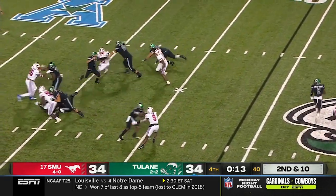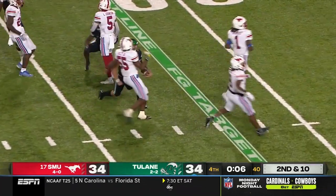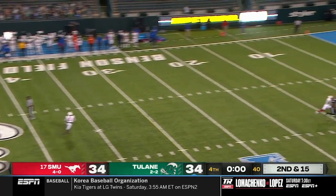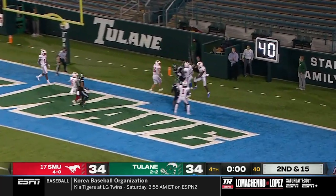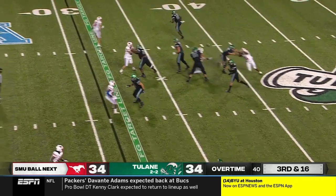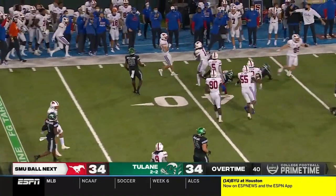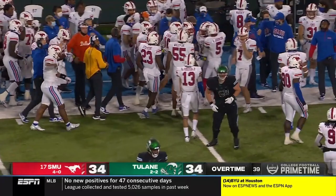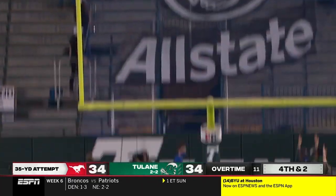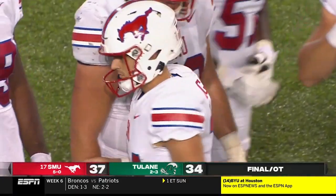They have some late magic here — Pratt under duress extends the play, he's going to run with it, a lot of room, sliding down close to the 30. Pratt with time, pass is en route into the back of the end zone — and it's intercepted! Picked off by Brandon Crossley and a big stop for the SMU defense. Low snap in place and Chris Nagar splits the uprights for SMU — they win it in overtime, 37-34.